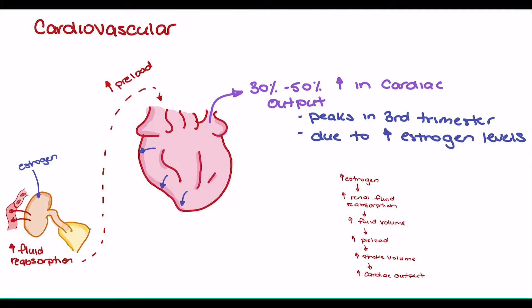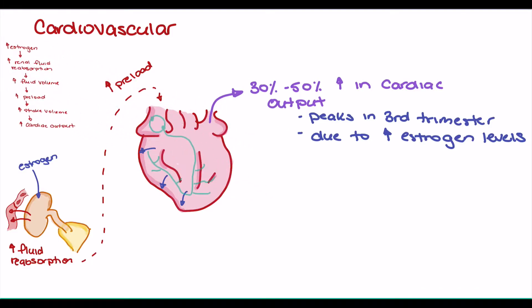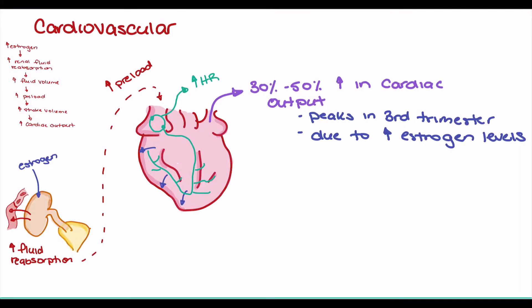The next cardiovascular change we'll see in pregnancy is an increase in heart rate. The degree of heart rate increase will vary depending on the patient; however, it's likely that this increase will not exceed 100 beats per minute.